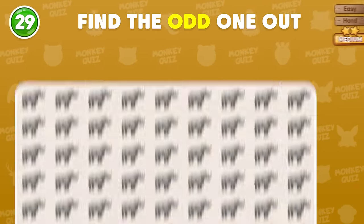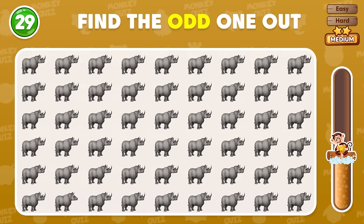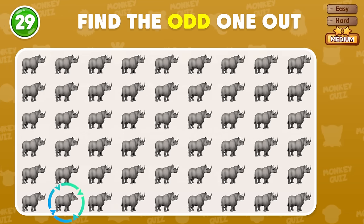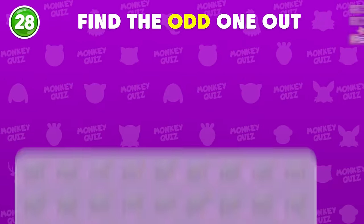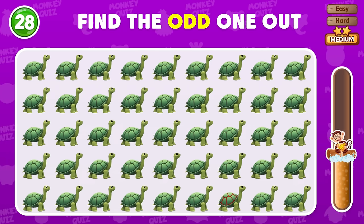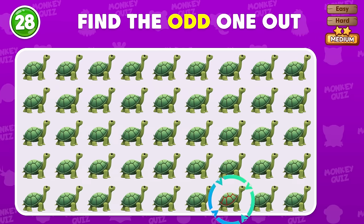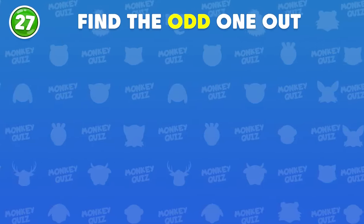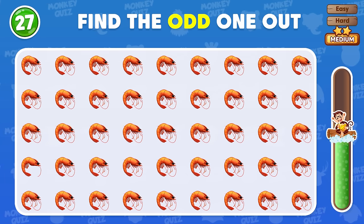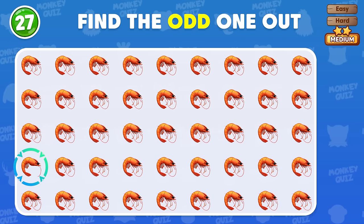Can you see the odd rhino emoji? The odd emoji is located in the sixth row! Where is the odd turtle emoji? Good answer! This one is different from the rest! Can you find the odd shrimp? The odd shrimp is located in the fourth row!